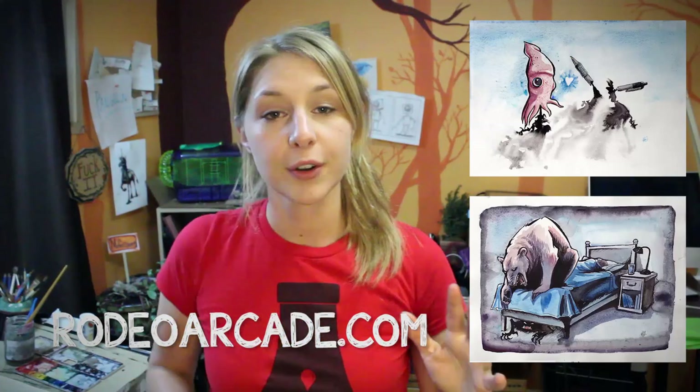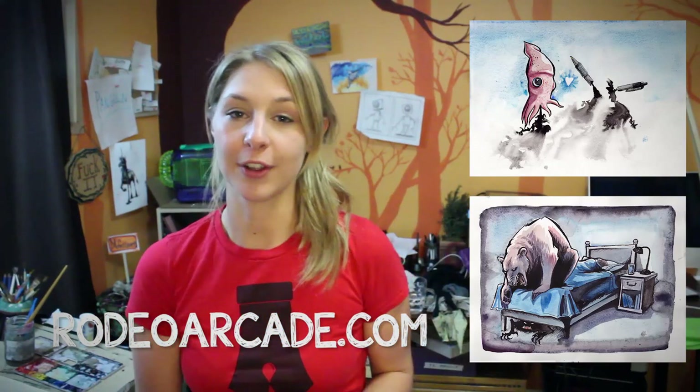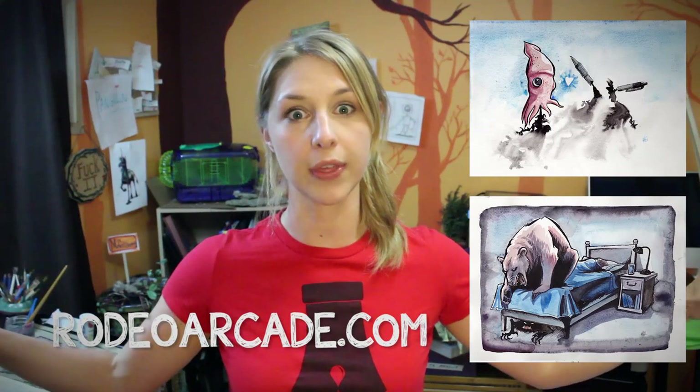If you missed it, I have brand new prints at my Rarity Arcade store, and there are also Squid and Ink prints available in two different designs. If you want to grab them, go for it. If you already have them or have no interest, feel free to ignore this.